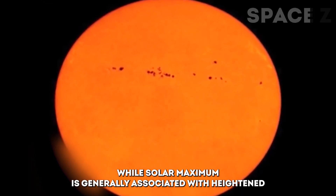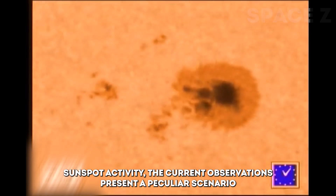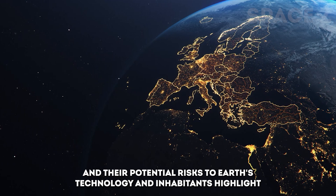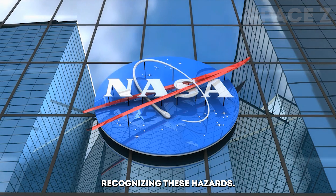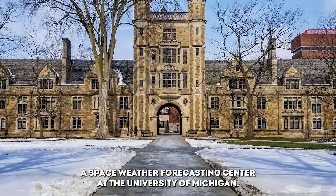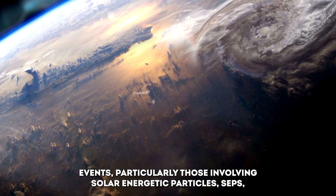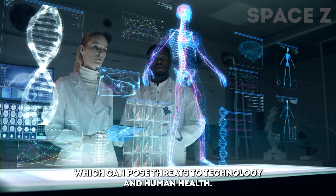While solar maximum is generally associated with heightened sunspot activity, the current observations present a peculiar scenario. The unpredictable nature of solar events and their potential risks to Earth's technology and inhabitants highlight the significance of space weather forecasting. Recognizing these hazards, NASA has allocated a five-year funding grant for CLEAR, a space weather forecasting center at the University of Michigan, aiming to provide accurate and timely forecasts of space weather events, particularly those involving solar energetic particles (SEPs), which can pose threats to technology and human health.